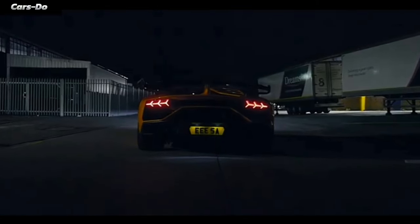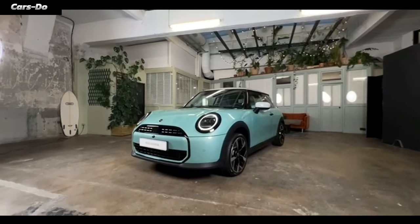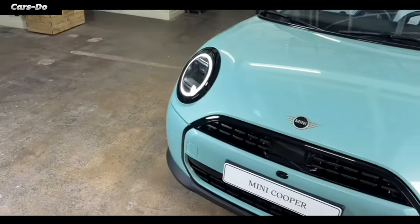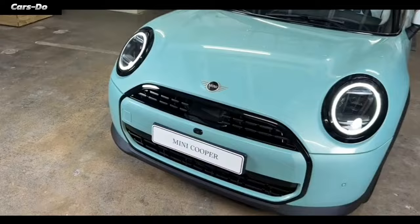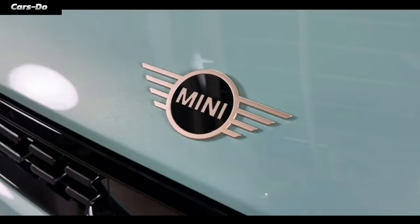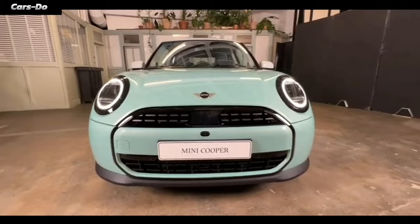Next, let's rev up the engine and talk about this car's performance. This Mini Cooper is like a superhero with a choice of power sources — internal combustion engines or electric superpowers. The electric version is like a battery-powered Iron Man, ready to take on the road with an impressive driving range that'll make you feel like you're flying.